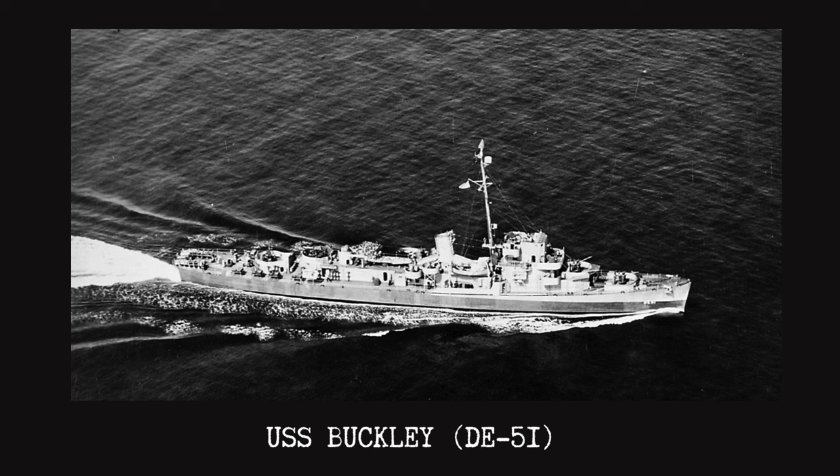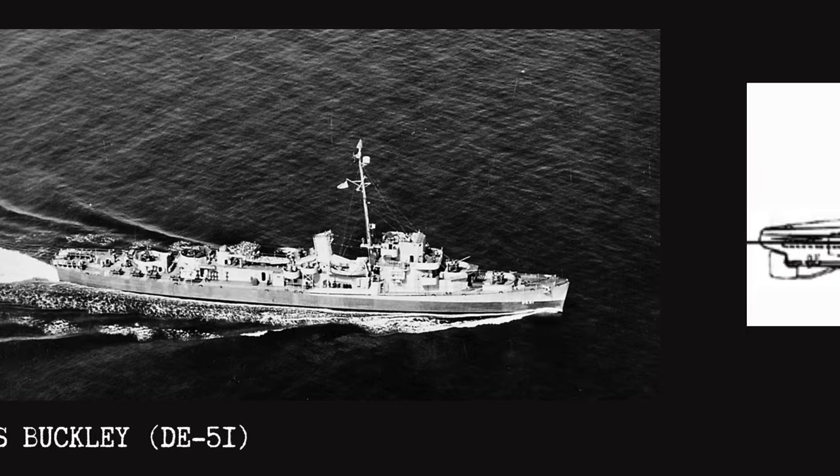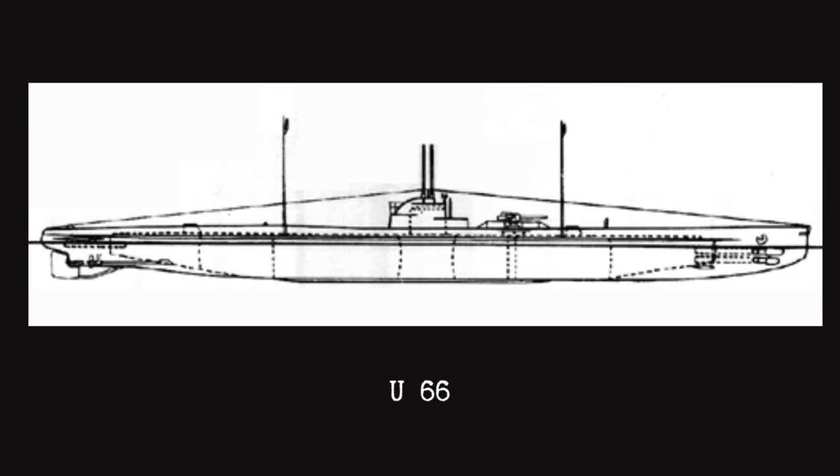On May 5th, 1944, reconnaissance aircraft from the Block Island located a disappearing radar contact and alerted the group. Unknown to Task Group 21-11 at the time, this was the German submarine U-66. U-66 had already been responsible for the sinking of 33 Allied merchant ships for a total loss of 200,021 tons of shipping, making her the seventh most successful U-boat of World War II. U-66 was a Type 9C U-boat, designed in the mid-30s as large ocean-going U-boats, derived from earlier smaller ocean-going variants. Diving depth was designated as 100 meters operational and 200 meters crushed depth, although many boats went much deeper and survived.